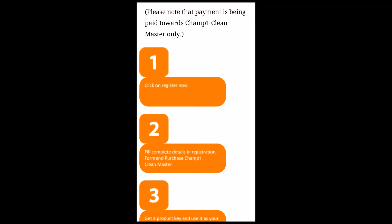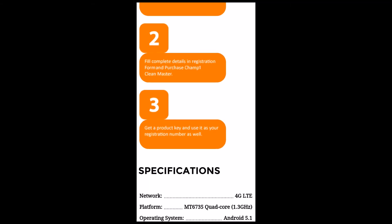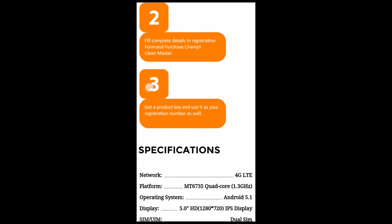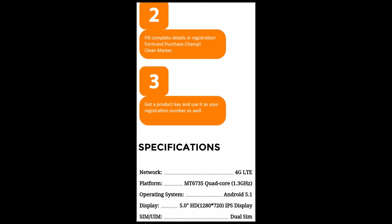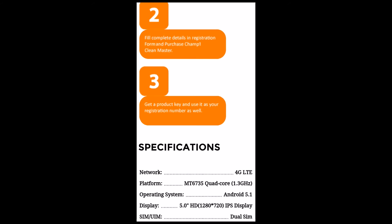To register, just visit the link mentioned in the description below and click on Register Now. Fill the form to register, and after you are done you will get a product ID and a registration number. Keep a note of both.